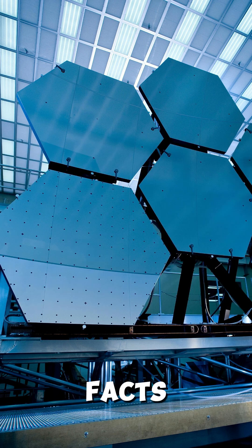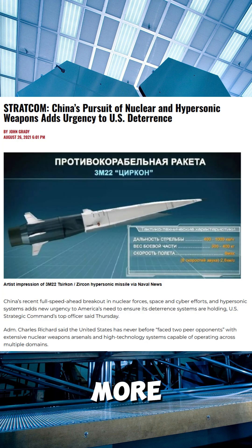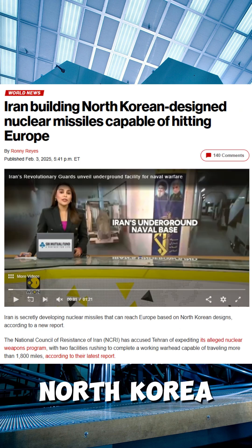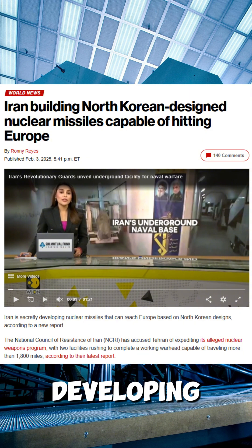Here are the key facts. 1. The threat: Countries like China and Russia are building faster, more advanced missiles, including hypersonic ones that are hard to stop. North Korea and Iran are also developing dangerous weapons.